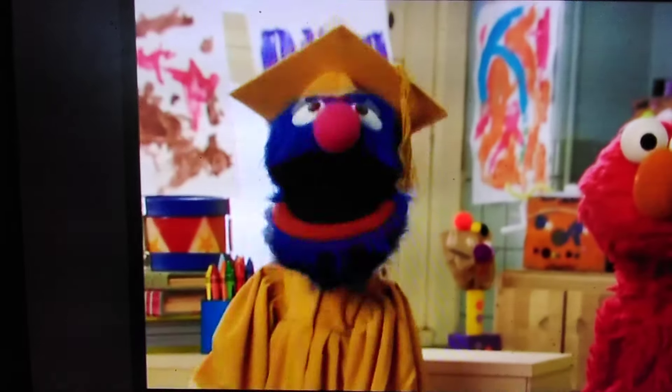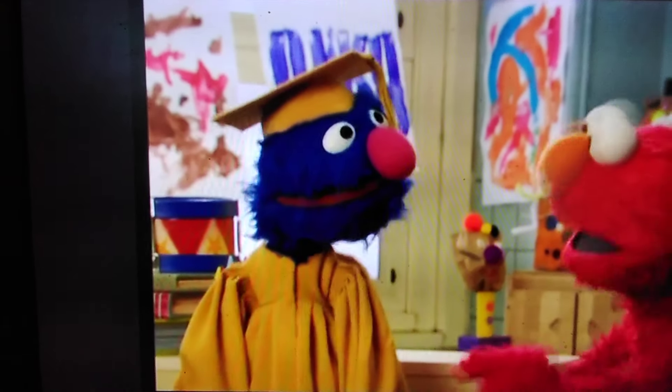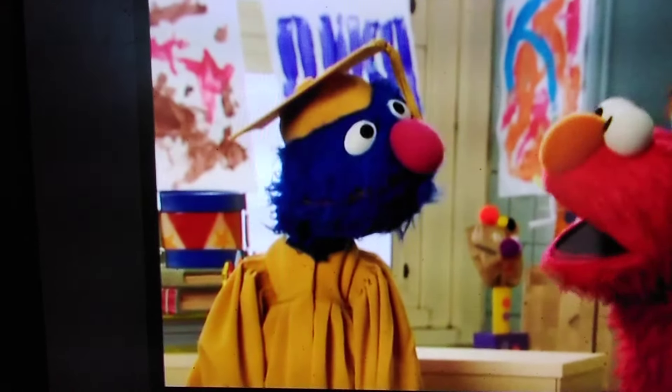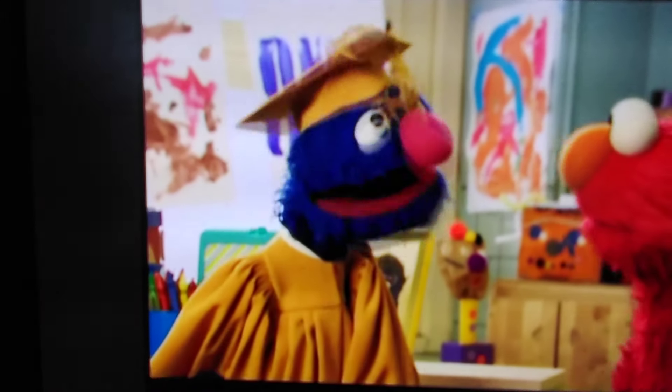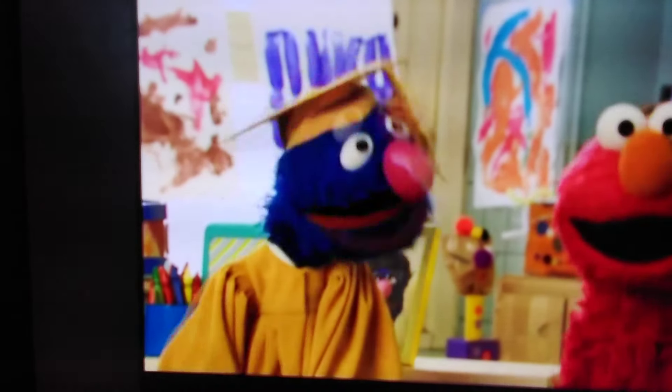Next comes the letter N! I want to see something that starts with N! Closer! Closer! Not you, Professor Grover! Oh, sorry! Do you need a tissue? Because I think I have one. No, no, no, Professor Grover! Very nice, little helper!